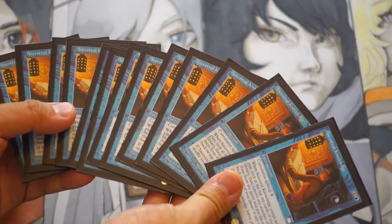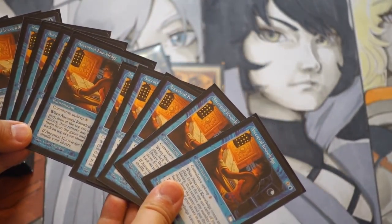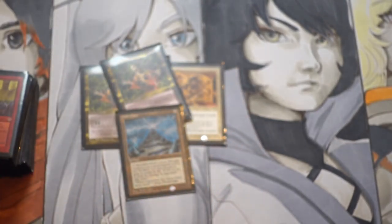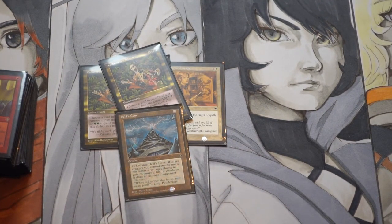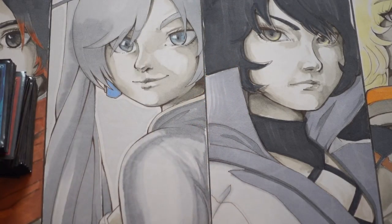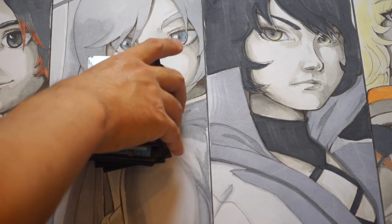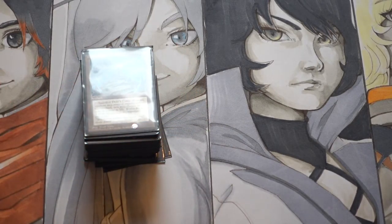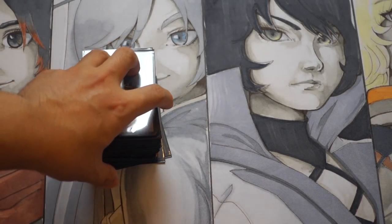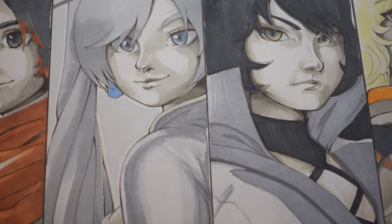Look at how many I have — you couldn't set these on fire. It's 13 of them, so theoretically that's $130 that I probably paid less than a dollar for overall. There are two ways to think about this: you can wait out the bubble — and it is a bubble — but these cards won't go down because they're on the reserve list. That's my honest opinion. Or you can just join in.